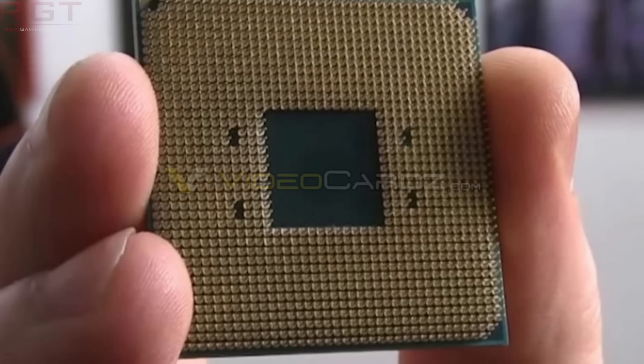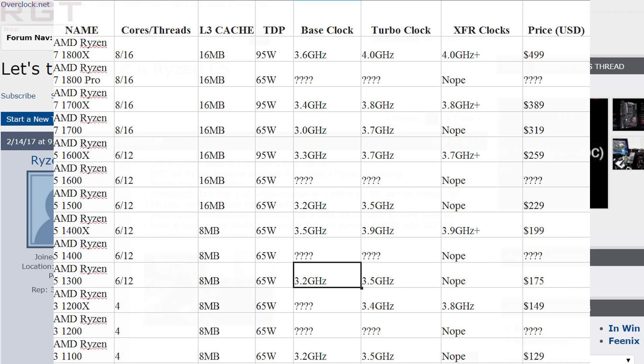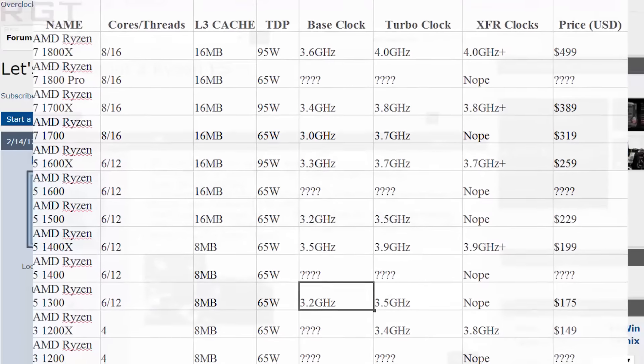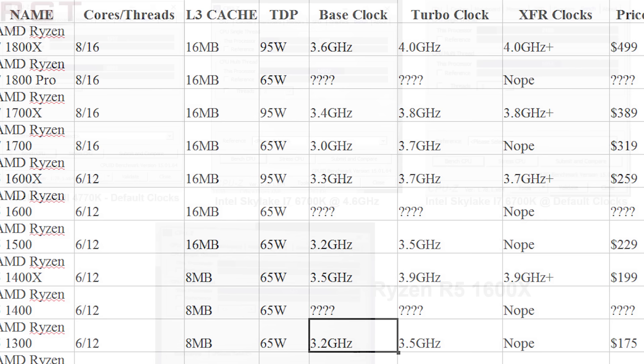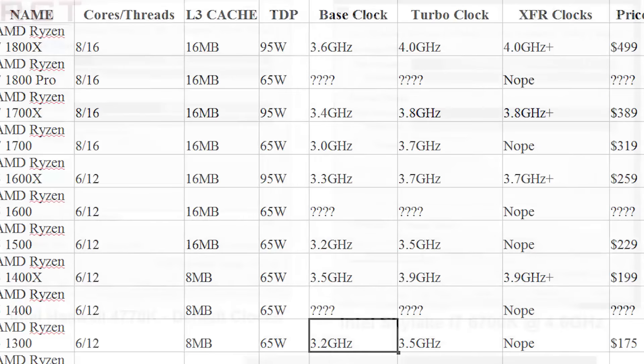Speaking of things coming — perhaps one of the most exciting processors, at least in my opinion, out of the Ryzen range, is the 1700X. Just for those of you who don't know, the 1700X is indeed going to be an 8-core, 16-thread part. The whispers are that this processor is going to clock in at around the $389 US dollar mark. With XFR — that's the extended frequency range — those clock speeds do differ based upon the cooler.